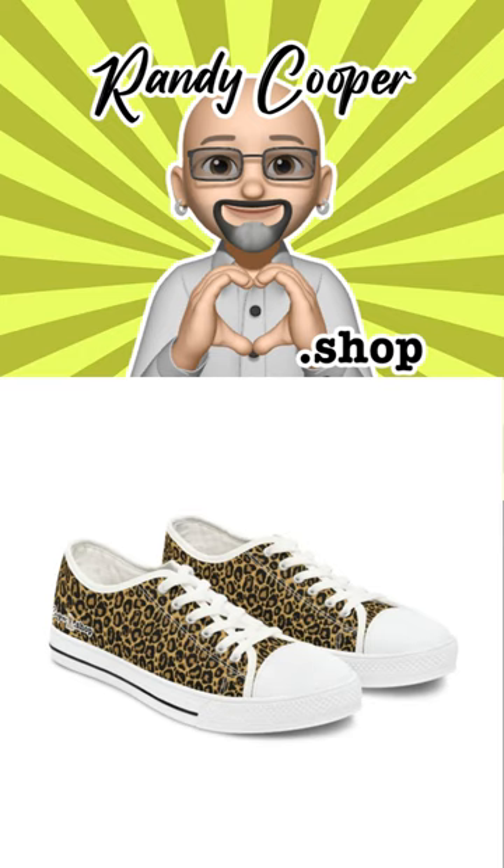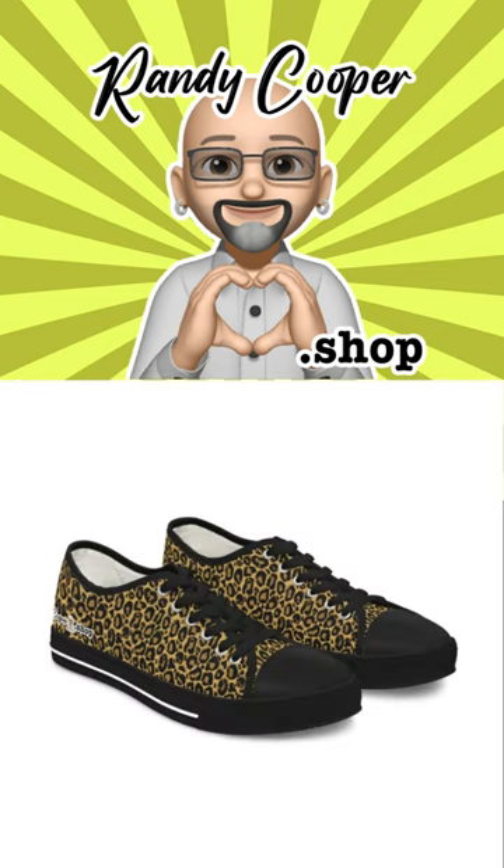Hello and welcome to another episode of RandyCooper.shop. Today we are featuring the Leopard Print Women's Low Top Sneakers, the perfect blend of fashion and function. These sneakers are designed to provide comfort and style, making them perfect for any occasion.